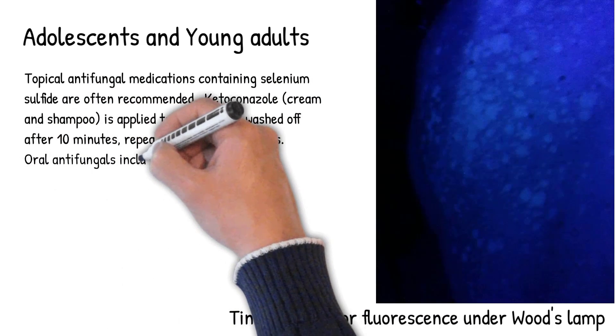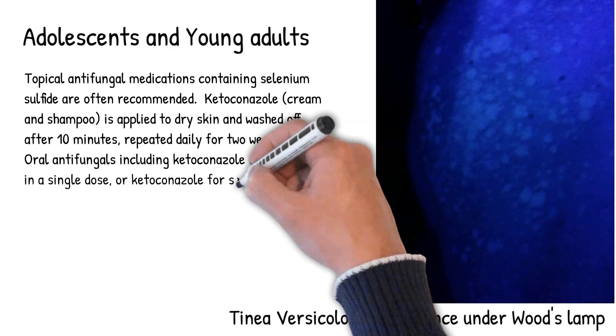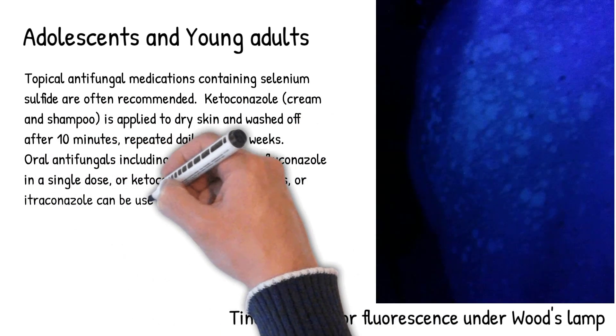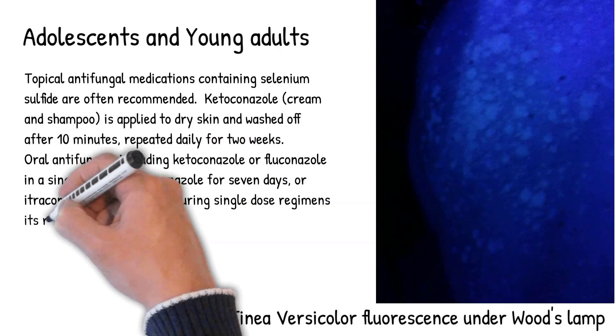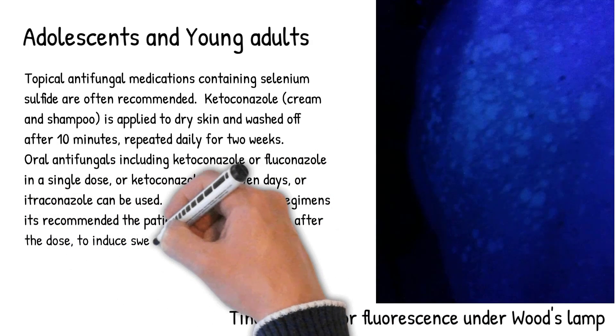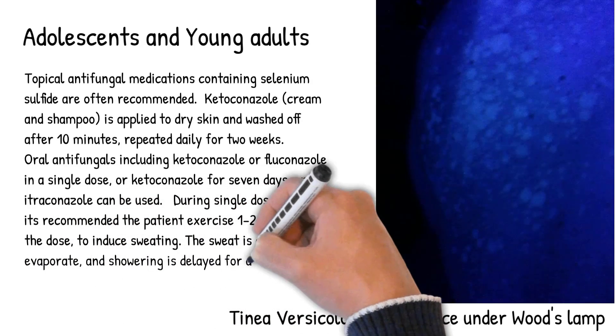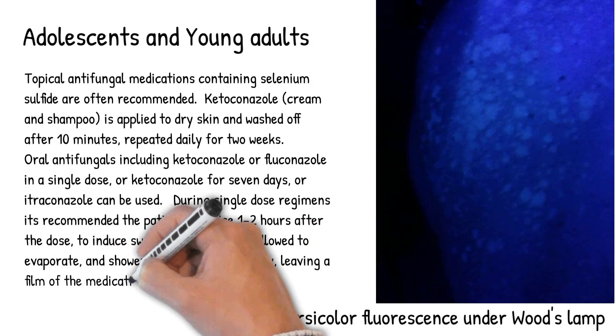Oral antifungals including ketoconazole or fluconazole in a single dose, or ketoconazole for 7 days, or itraconazole can also be used. During single-dose regimens, it is recommended that the patient exercise 1–2 hours after the dose to induce sweating. The sweat is allowed to evaporate, showering is delayed for a day, leaving a film of the medication on the skin.